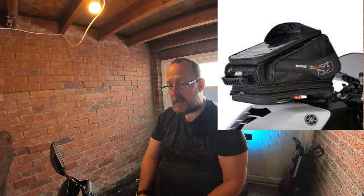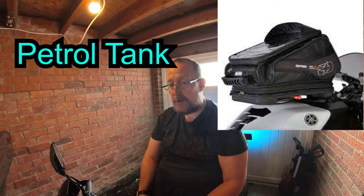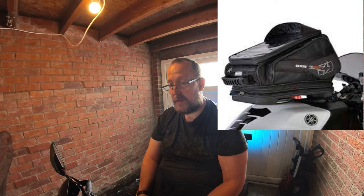Next we have tank bags. These sit on your gas tank and are perfect for smaller items like wallets, keys, phones, etc. They usually have clear pockets on top so you can view maps or directions while riding. The downside is having to remove them to fill up, as most clip on over your filler cap.